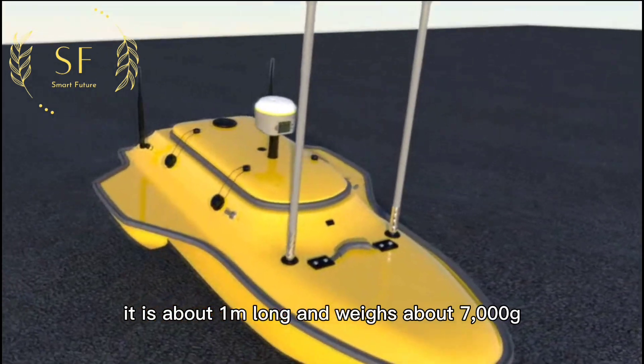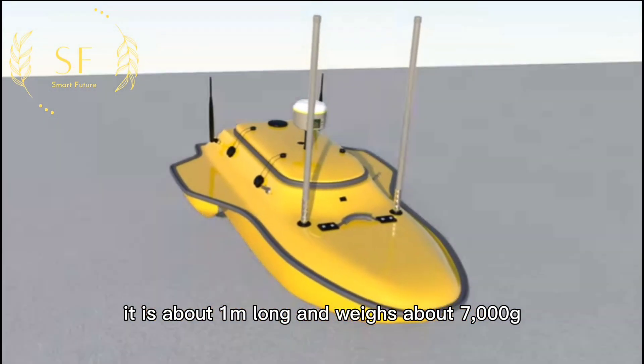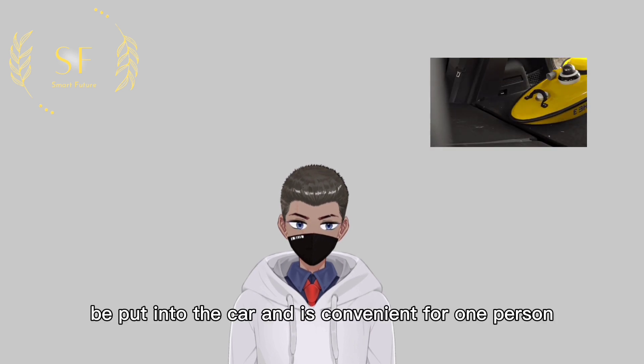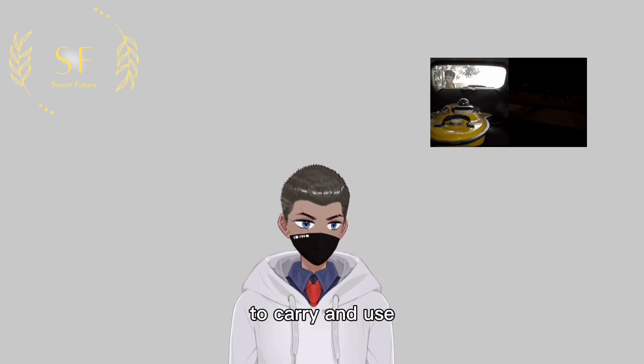It is about one meter long and weighs about 7,000 grams. The hull is made of carbon fiber — small and light. It can be put into a car and is convenient for one person to carry and use.